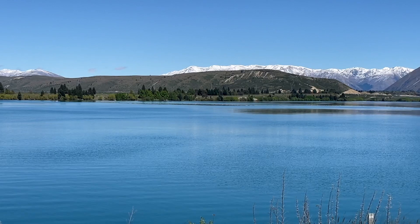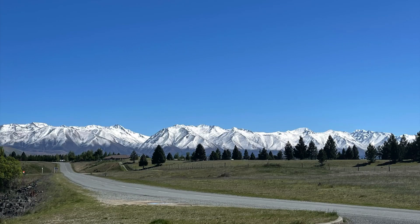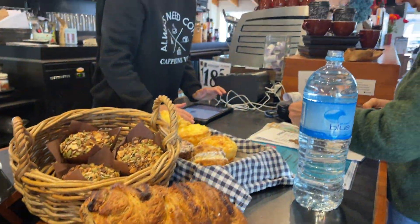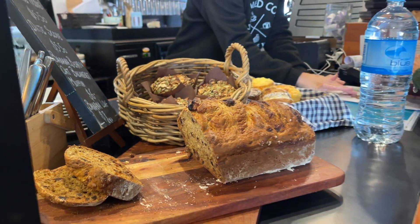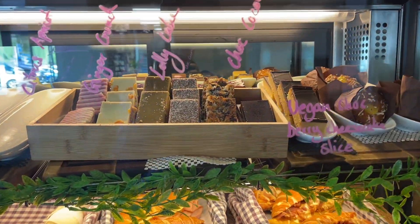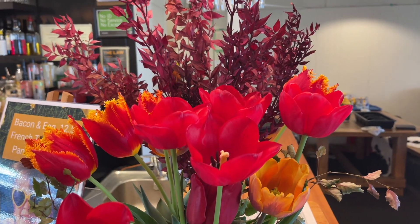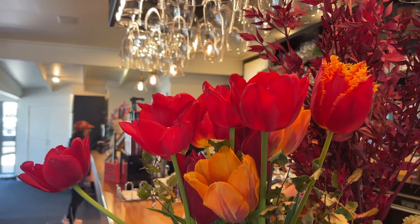New Zealand is known for crisp and some of the cleanest air in the world, which in part is the reason why I was constantly hungry on this trip. Luckily, good food was everywhere, especially sweet treats. And now that we're speaking of food, this is making me think of our recipe of the day — so let's get back to cooking.